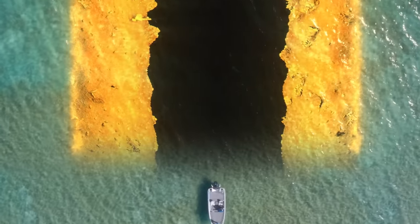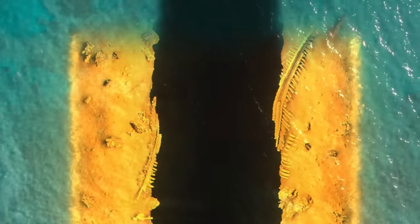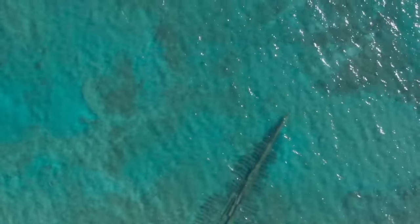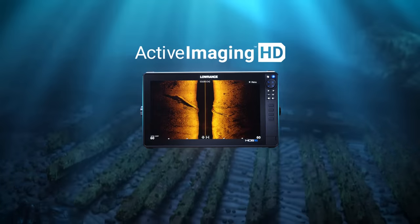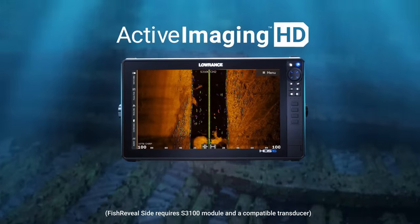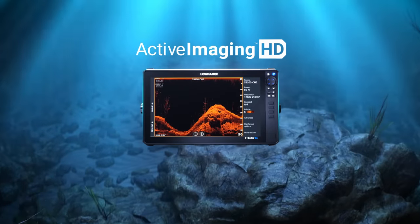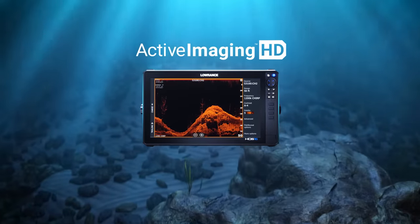Get game-changing clarity in the megahertz range with the new Active Imaging HD sonar, covering three different underwater views, bringing fish reveal to side-scan for the first time, and unveiling underwater structure with more precision and clarity than ever before.